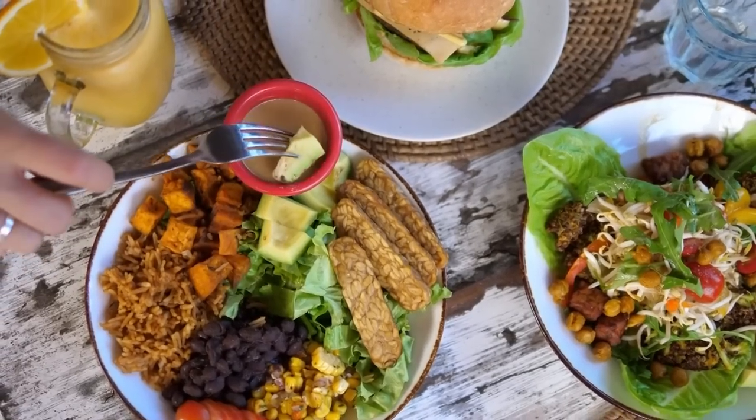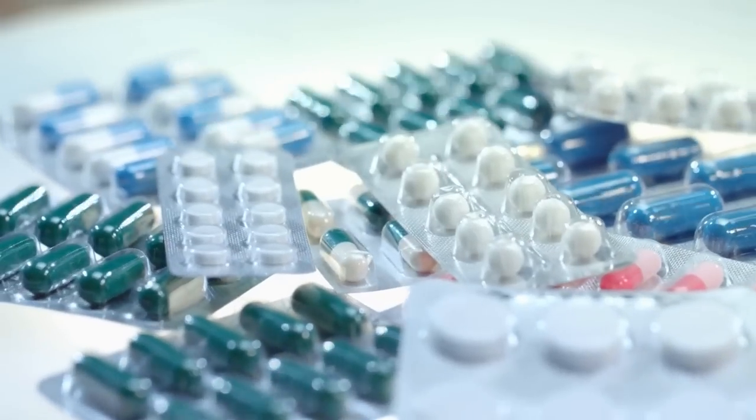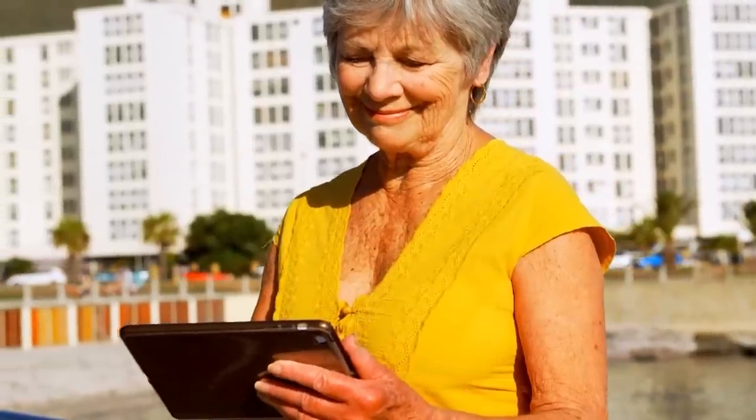What's more, many of these vitamins and nutrients can be found in everyday foods, so you don't necessarily have to break the bank purchasing expensive supplements.